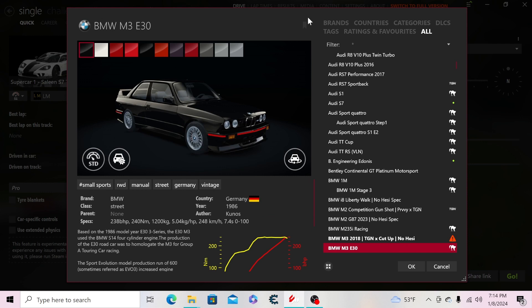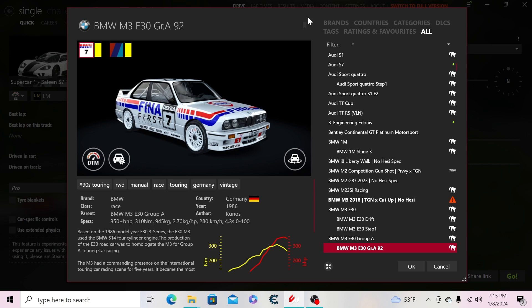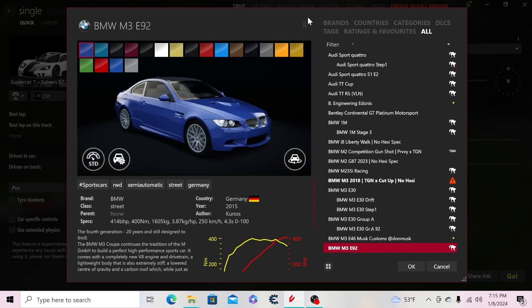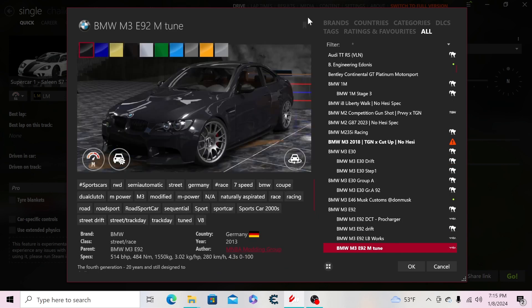There's a dog barking in the background — I'm trying to record this video here. We have the BMW M3 E30, the drift version of the E30, a step one, the Group A, the G8 not 892, the E46 Musk Customs, the E92 M3, the DCT procharger version, a drift version, and a Liberty Walk version.